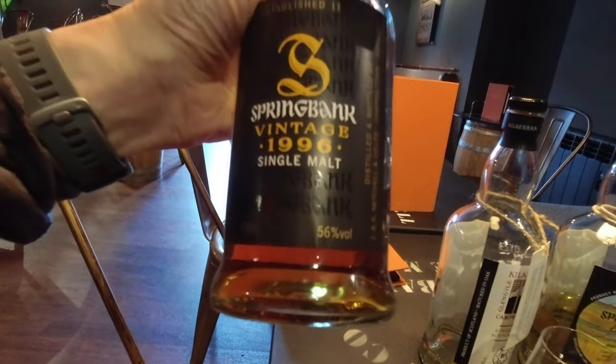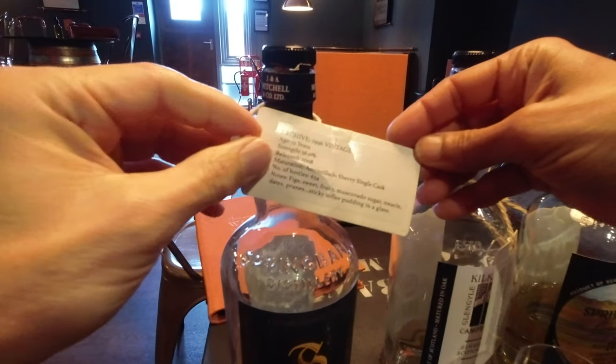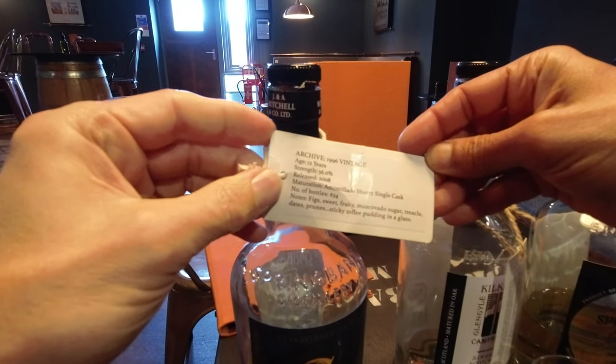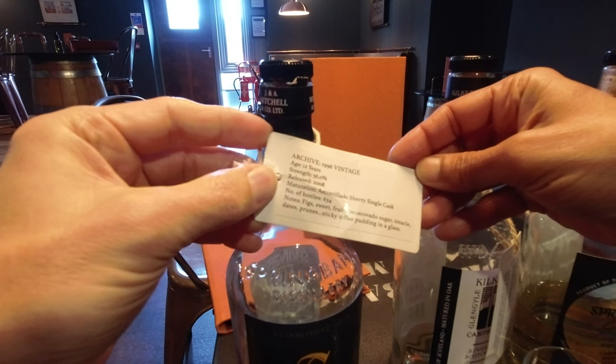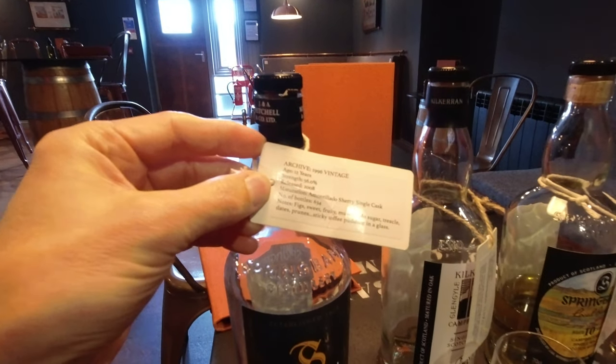56%. Released in 2008. So a 12-year Amontillado sherry, one of 634 bottles.